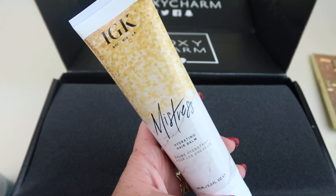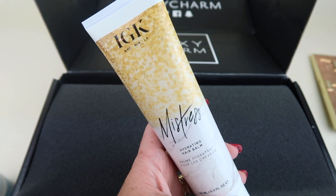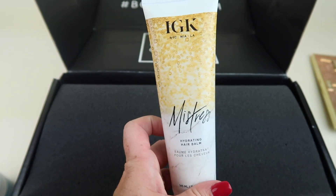From IGK, this is the Mistress Hydrating Balm. It's a leave-in conditioning balm that won't weigh down hair and retails for $29. It's designed for dry, coarse, frizzy hair. Looks good.